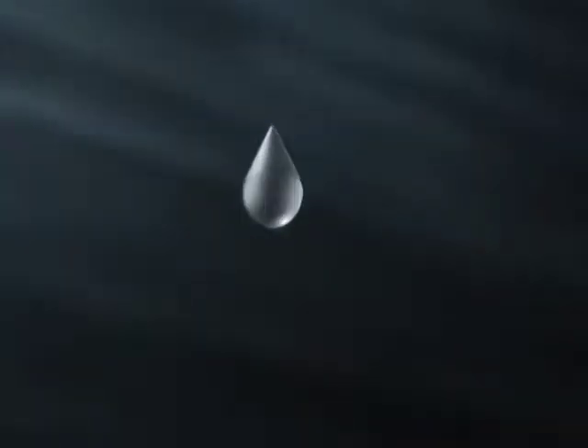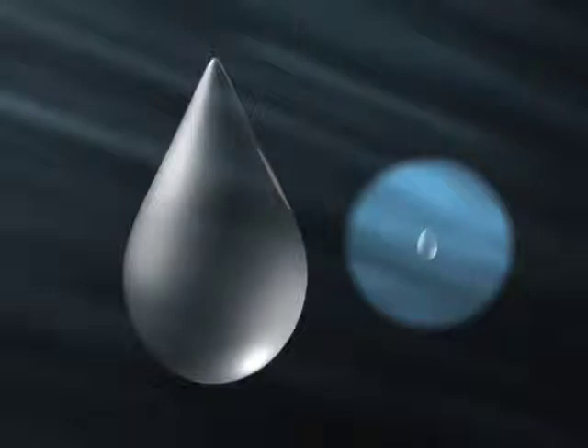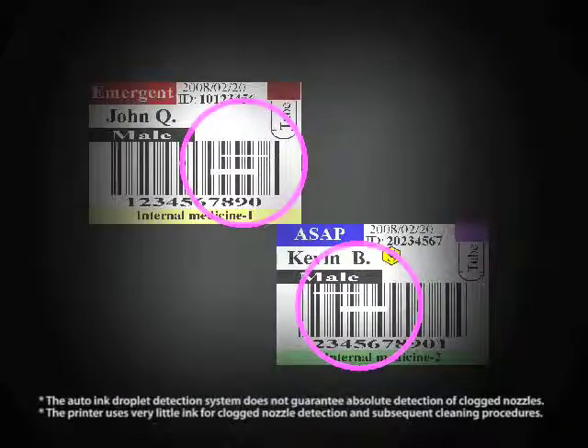Checking for clogged nozzles uses very little ink and no paper. This feature prevents missing colors and dead pixels in barcodes before printing, assuring cleaner printouts for more efficient operations.